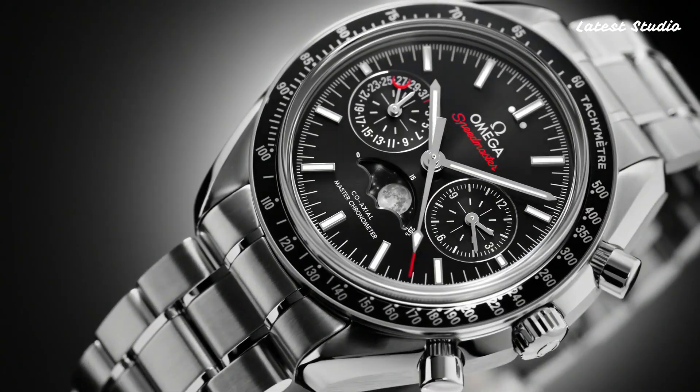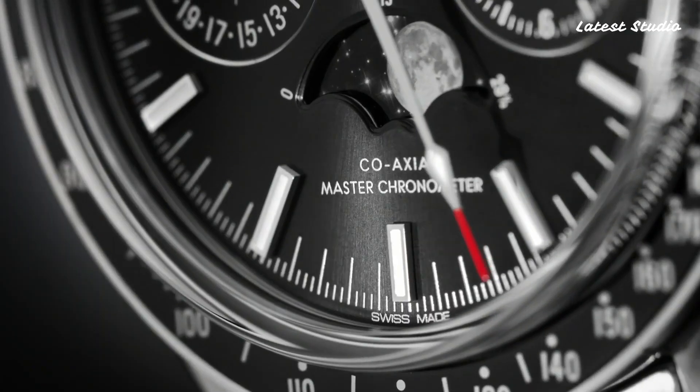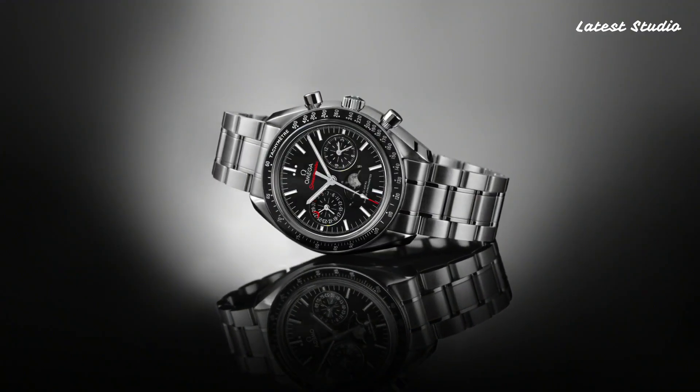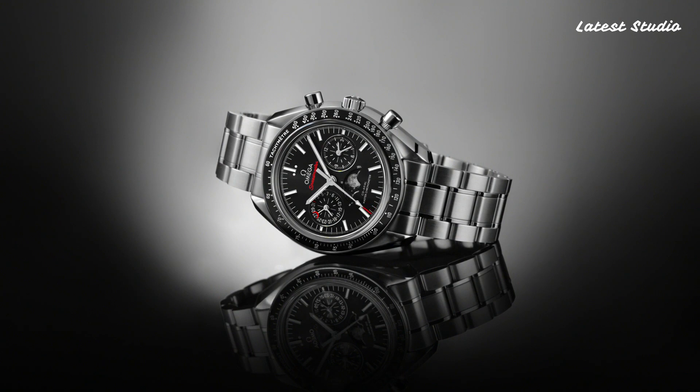With functions including moonphase, chronograph, date, hour, minute, second, and coaxial escapement, this Swiss-made timepiece is a celestial delight.